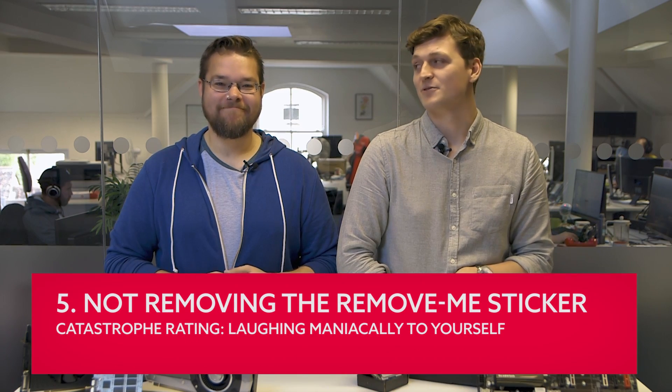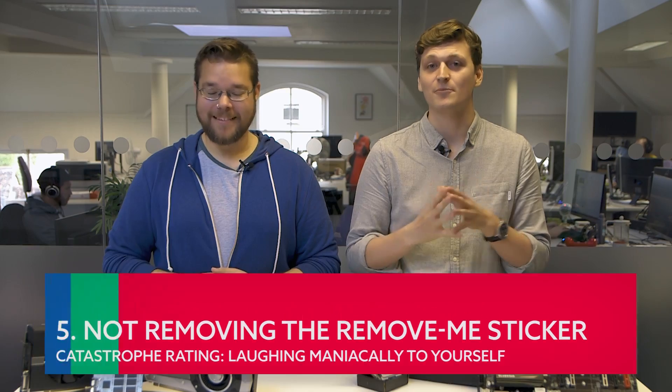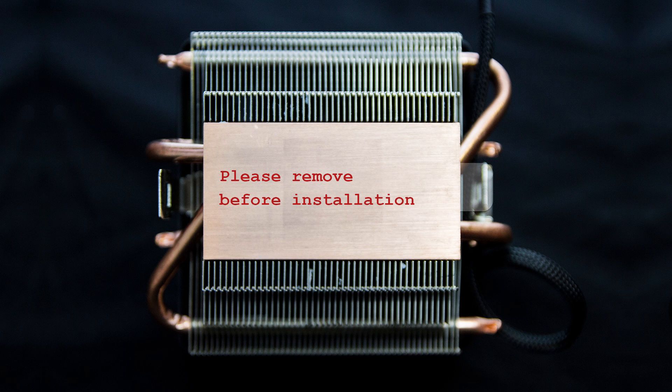Leaving the remove-me sticker on your CPU cooler. Catastrophe rating: laughing maniacally to yourself. To protect the surface of your cooler's copper contact point, some ship with a plastic sticker attached, which you're obviously meant to remove. The most painful part is the sticker itself says in big letters: 'Please remove before installing.' Leaving it on creates a barrier between the CPU and the cooler, meaning it doesn't get the cooling it deserves and causes long-term damage. You may not realise what you've done until you come to replace the cooler because it's got so loud — and that's when you realise the plastic has melted onto your processor. If you're lucky, your cooler will come with thermal paste pre-applied, and you can avoid both of the last two issues.